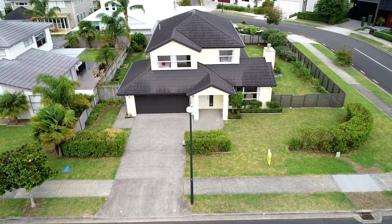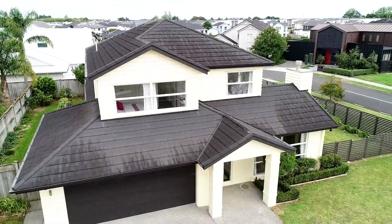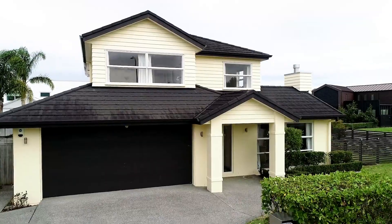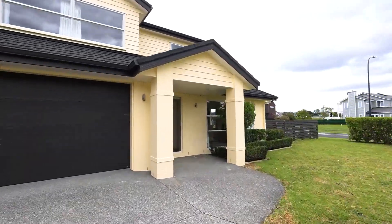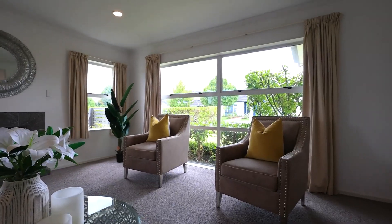Beautifully finished and generously sized, this superbly designed five-bedroom home offers stylish living in a premium location. Set amongst quality homes in popular Karaka Lakes, a grand entrance awaits, then a large separate lounge draws you in.